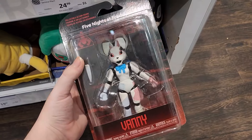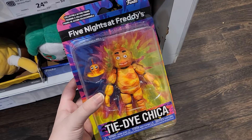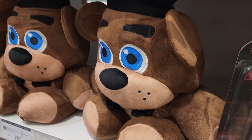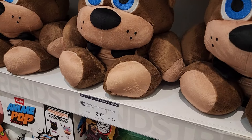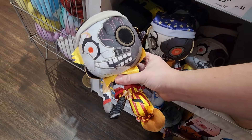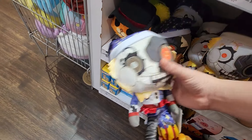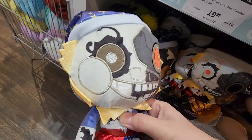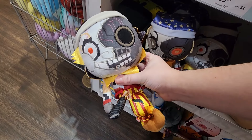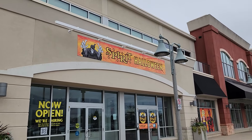Check out these action figures they have in stock — they have Vanny but that's all from the Security Breach collection. They also have Tie-Dye Chica but none of the other tie-dye figures. I don't really collect action figures, so I'll leave these here. Look at these Freddy plushies — they are so poofy and squishy and huggable. They've also got Sun and Moon Eclipse Funko plushies which are kind of creepy to be honest — not really my vibe. Do you guys like these ones? Let's go around the corner to Spirit Halloween and see if they've got any FNAF stuff in stock.